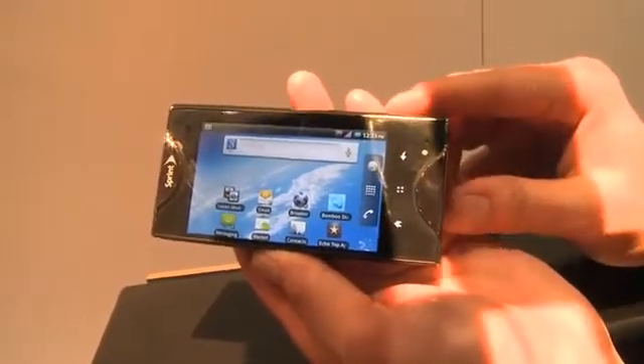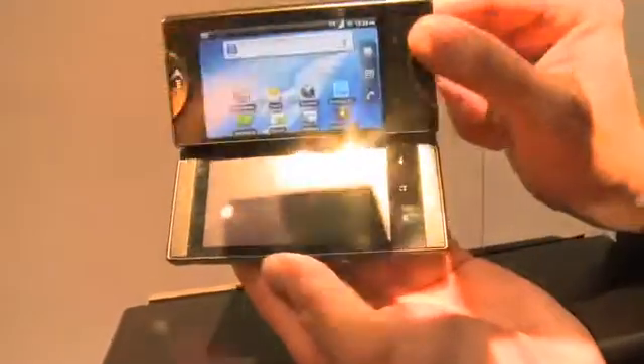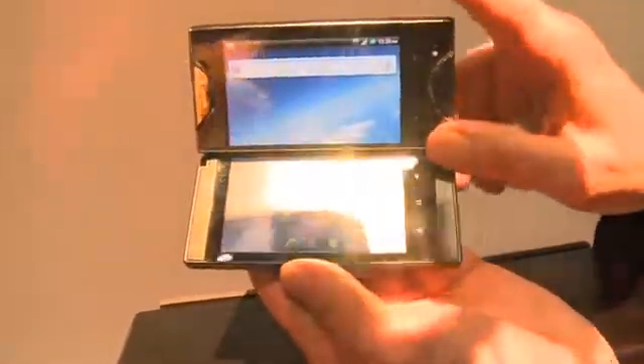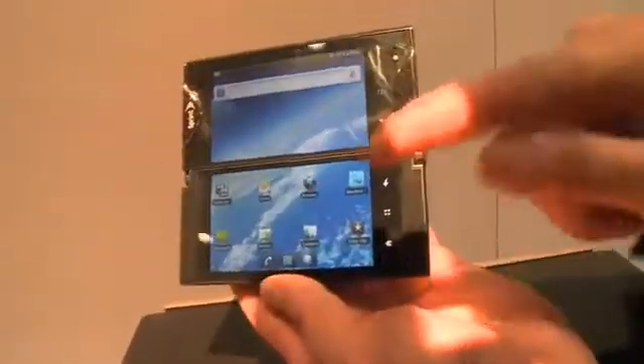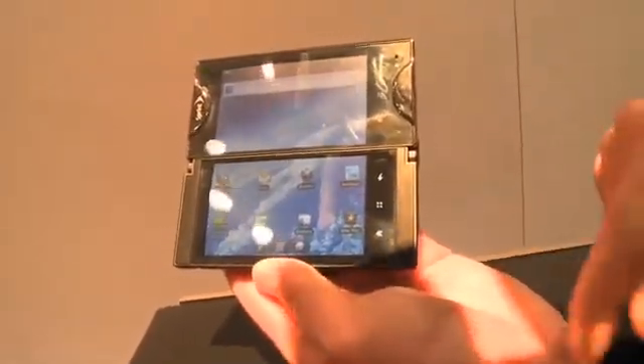We can see here it's running stock Android 2.2. However, what's really exciting about this phone is if we flip this little slider up here, we get access to an entire second screen. Now that's obviously useful for expanding your real estate, and they've done some interesting things with actually using this new screen real estate.